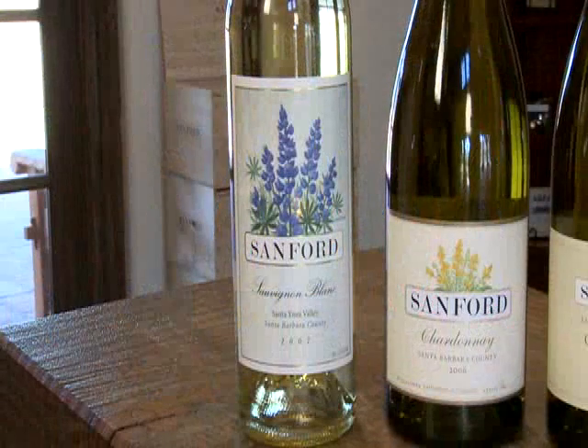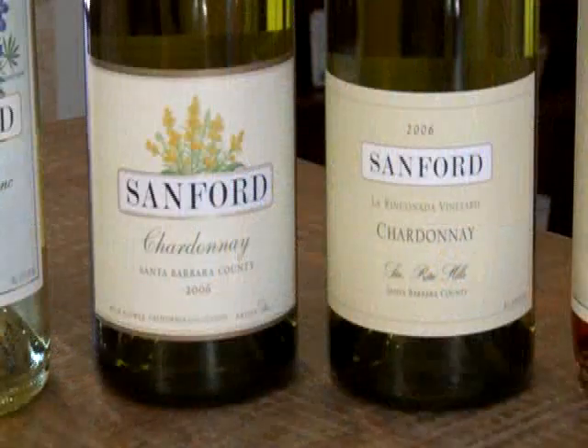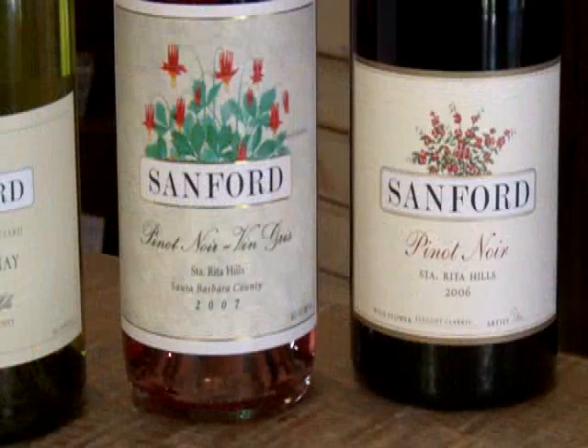Currently we have our sauvignon blanc, two chardonnays, our vin gris of Pinot Noir, and our signature Pinot Noir.